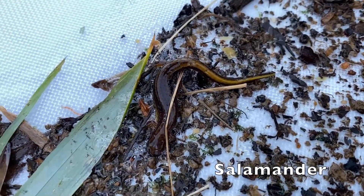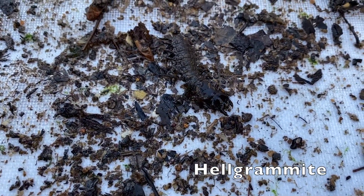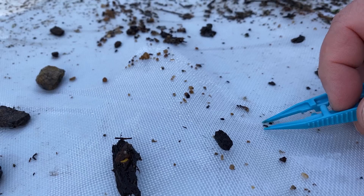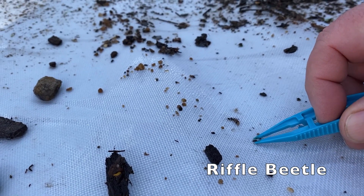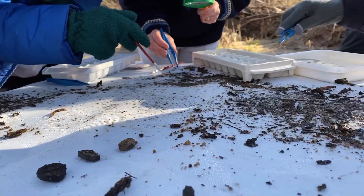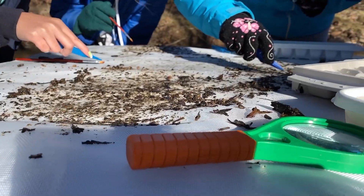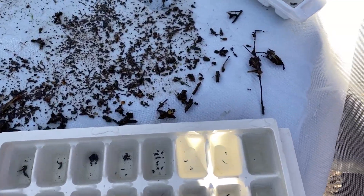Whereas the larger creatures, such as the dobsonfly larvae called helgramites, are easily noted, others, such as the tiny riffle beetles, are more difficult to identify. Using hand lenses, microscopes, and field guides, volunteers record the type and number of each species found.